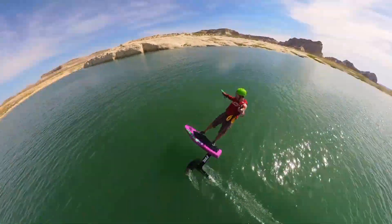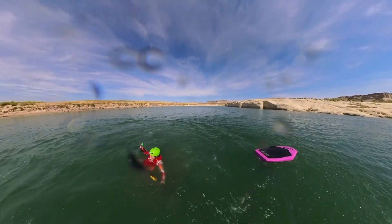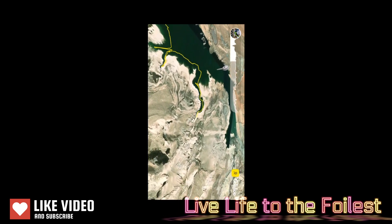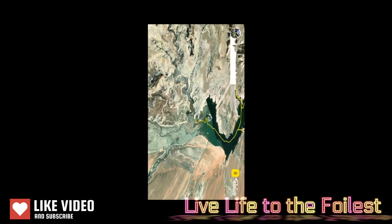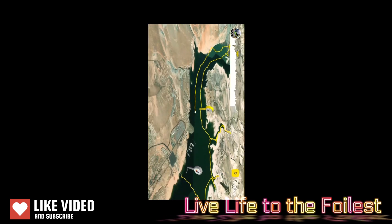I have a good habit of keeping my arms up to shield my face, and I wear a helmet at all times for safety and extra visibility, so that I can live life to the foilist — and I hope you live life to the foilist too. Please like and subscribe, and we'll see you in the final fourth video as I explore the final canyon, Lone Rock Canyon. See you next time.